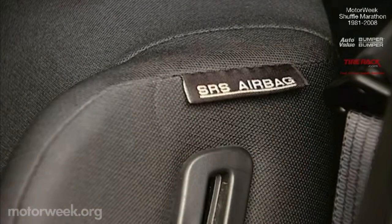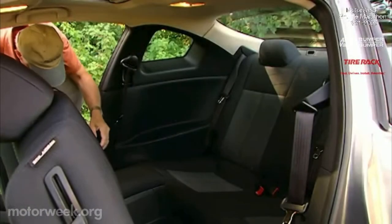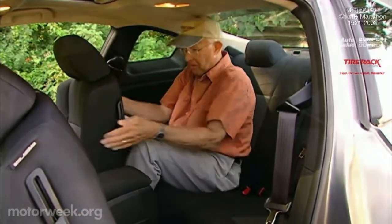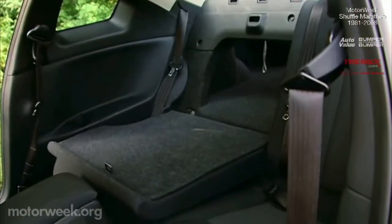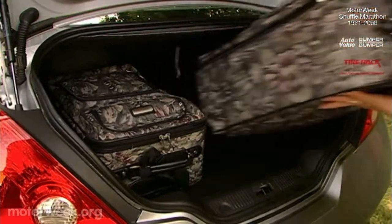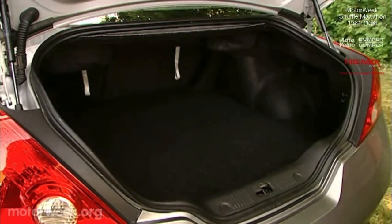Standard safety features include active head restraints and six airbags. The rear seat is coupe-tight, and best for children or a cozy couple. However, fold the split seat backs and they do extend the otherwise class-tiny 7.4-cubic-foot trunk — a price most will gladly pay for the Altima Coupe's super-slick styling.